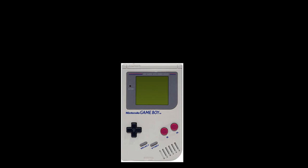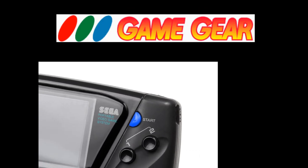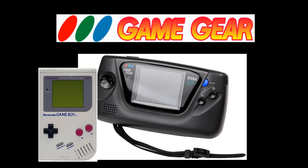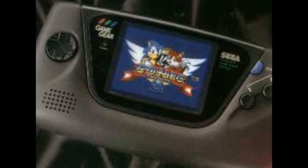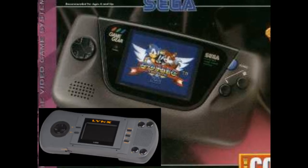With all the success Nintendo was gaining from its portable Game Boy, Sega decided it was their turn to cash in on the portable video game market. On April 26, 1991, Sega released the Sega Game Gear. Unlike the original Game Boy, which had its screen positioned above the buttons, the Game Gear had a screen in landscape position with controls at the sides, making it less cramping to hold. Based on an 8-bit processor, the Game Gear was Sega's first handheld and the third color handheld in the market, next to the Atari Lynx and the Turbo Express.